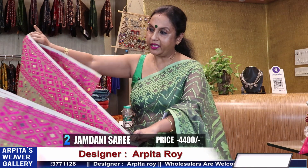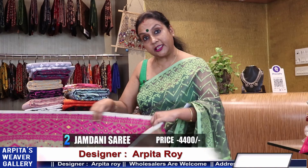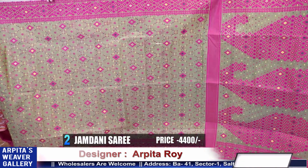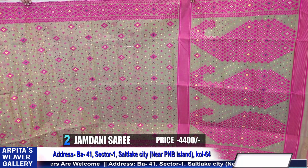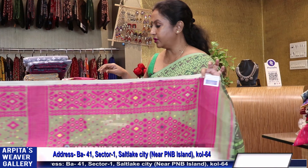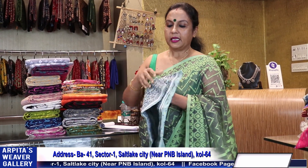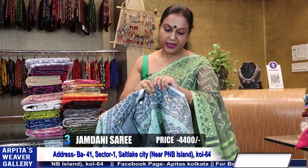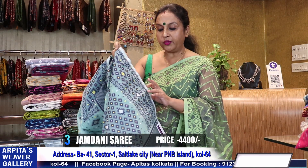Bangladesh is the patent design to imitate, and the same design concept exists in Bangladesh as well. Price is 4400. This is sari number 2 — with matching design. Any color combination is available in the shop.